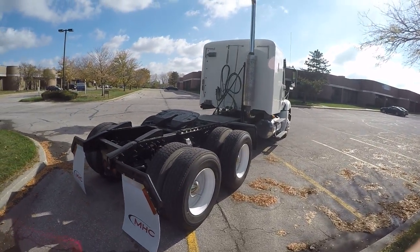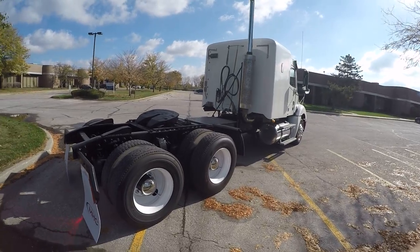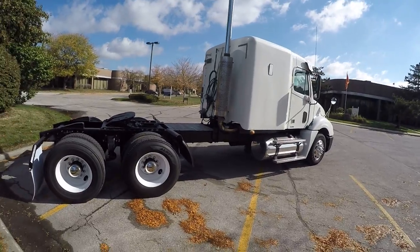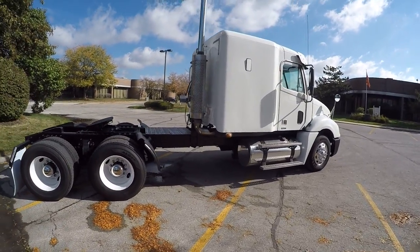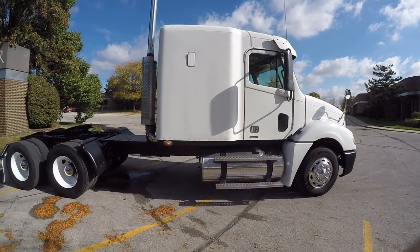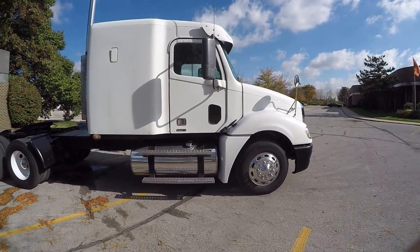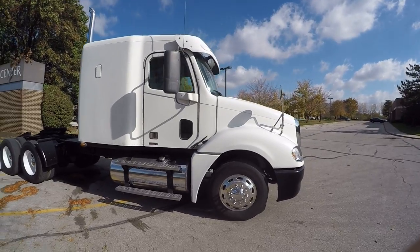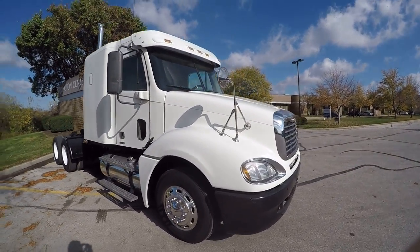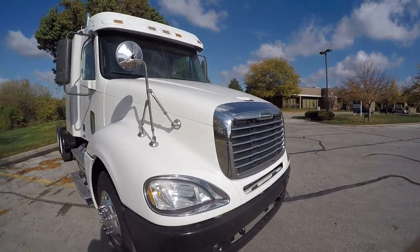This is a free emissions truck — no DPF, no DEF fluid. Does have EGR valves and EGR cooler. It's going to be a great little price point truck. As you can see it's very clean — it was an owner operator trade-in who took very, very good care of his equipment. Let's pop the hood and look under the engine.